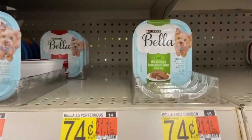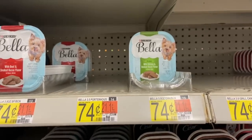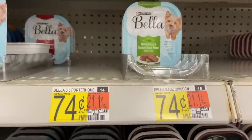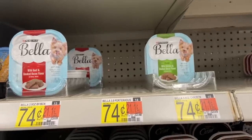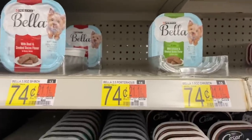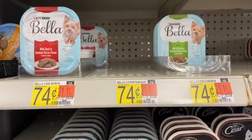The Bella Dog Food is $0.74. Buy six of them and use the $2.50 off any six Bella Dog Food internet printable coupon — link in the description. Ibotta has $0.25 back with a limit of five, so buying six gets you $1.25 back. That makes it $0.69 for six, or just $0.12 each.